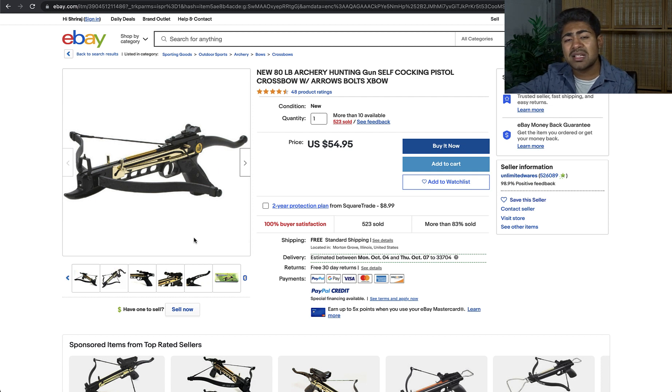That was my list of the top seven products you need to be selling during the month of October. If you want to go more in depth, especially with Google ads, I do have my Google Ads Mastery course — the link will be in the description. It covers the ins and outs of Google, product research, and so forth. If you found any value in this video, smash that like button and subscribe button, and I'll see you guys next time.